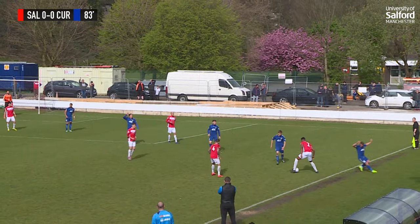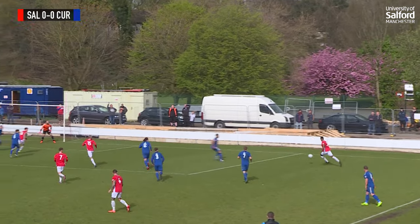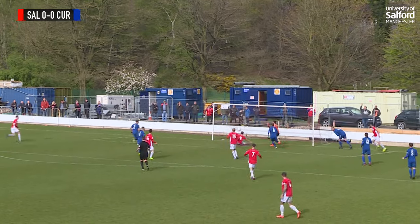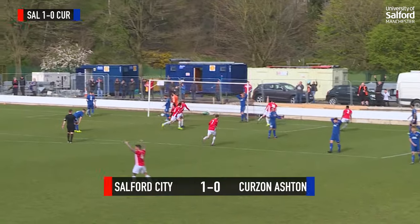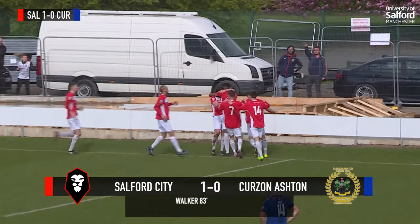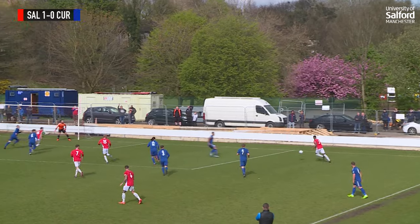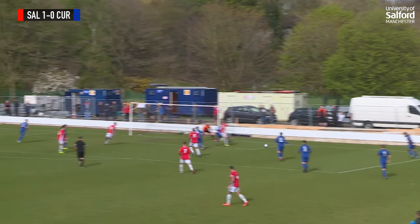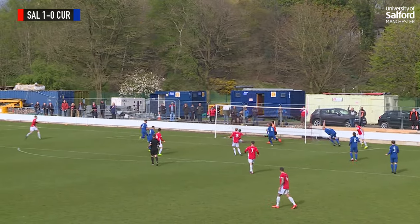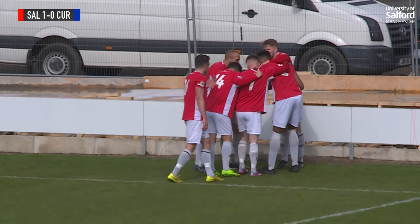Nottingham throws it into Burton, back out to Nottingham — wins it well. Johnston tips over the top, Nottingham needs to get the cross in, low towards the near post, flicked on. Walker coming in — Walker giving Salford the lead in the 83rd minute here at Moor Lane, against his former club. Nottingham rolls it across, it was flicked on, and there was Walker unmarked, coming in at the far post to give Salford what could be an extremely important three points.